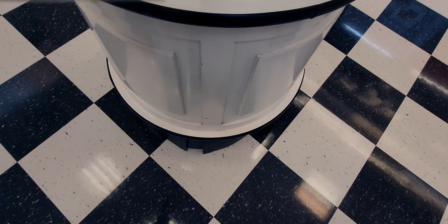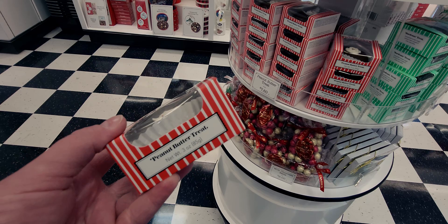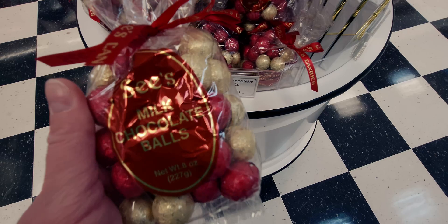There's also a peanut butter treat for $7.80 — three ounces with Santa on top. Love peanut butter! They also have milk chocolate balls for nine dollars — red and gold with a red ribbon, eight ounces. Really classy.